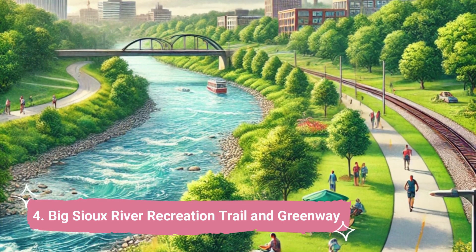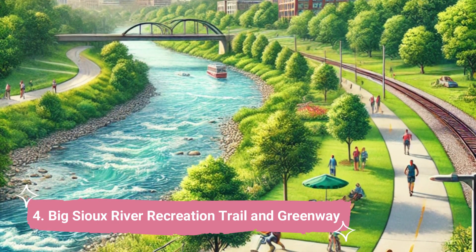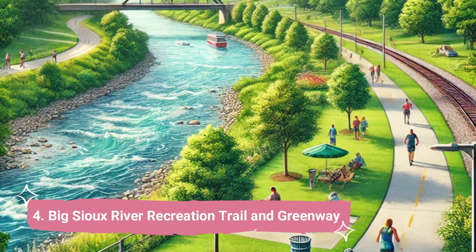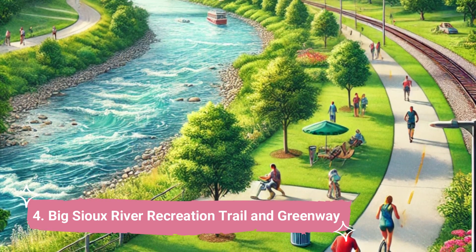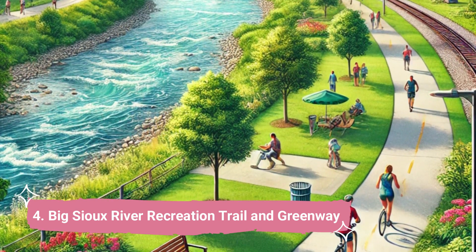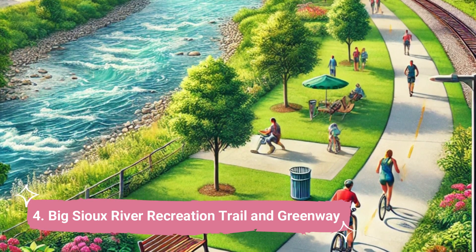Number 4: Big Sioux River Recreation Trail & Greenway. Sioux Falls can be explored by bicycle, rollerblading, or by using the city's network of paved trails. The Big Sioux River Recreation Trail & Greenway, a roughly 19-mile loop, serves as the primary route for non-motorized transit.